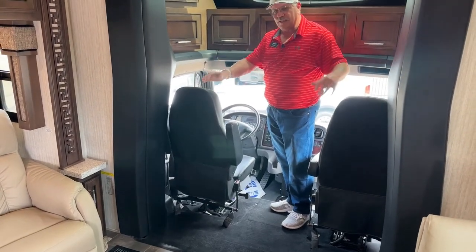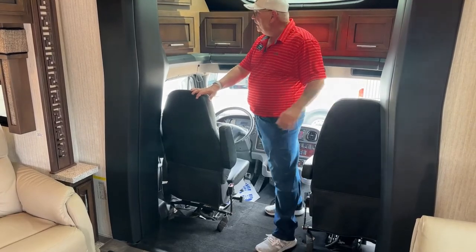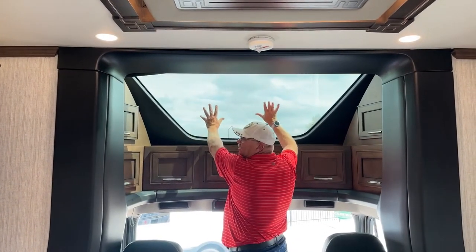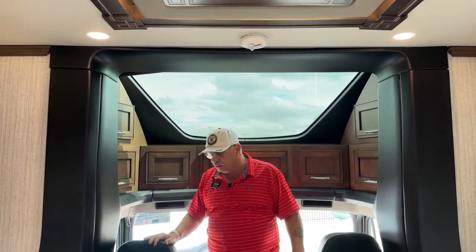Your seats will swivel around and face this way if you need more seating for guests during the day. This is a power shade that closes off the front window. Right now I can feel a little heat coming through there, but if you want to close this thing up and run those air conditioners to keep it cooler, it's very easy to do — just a push of a button.